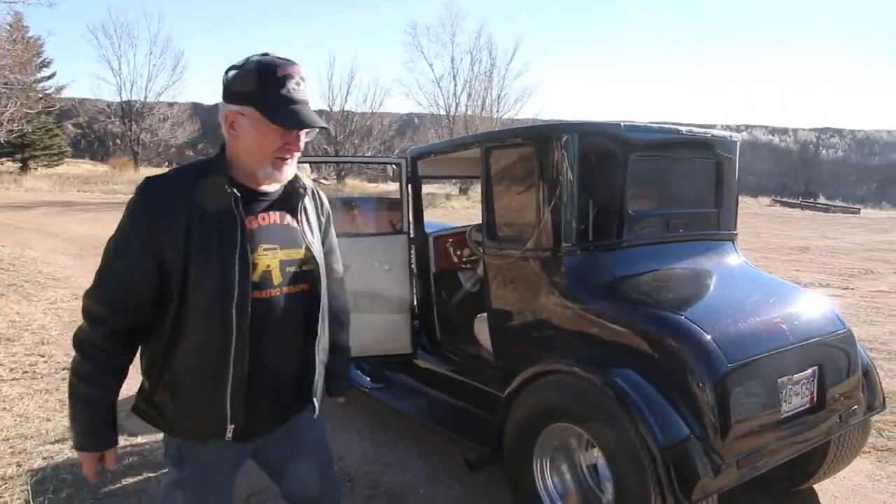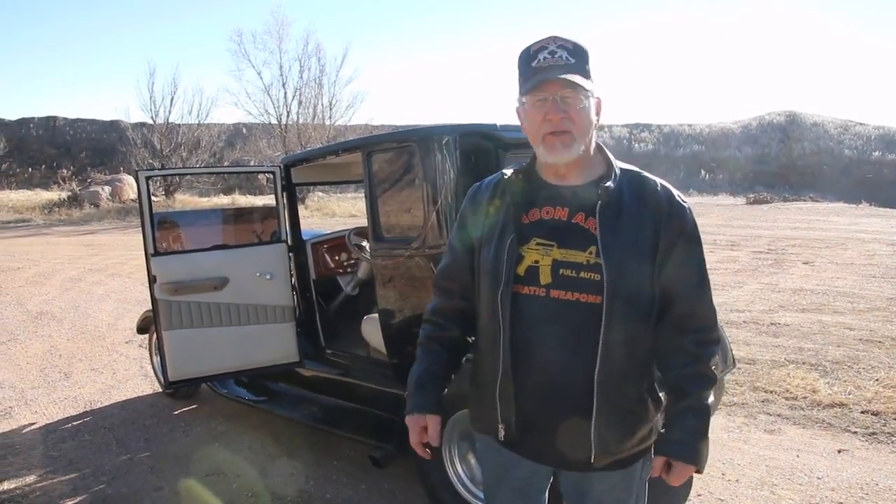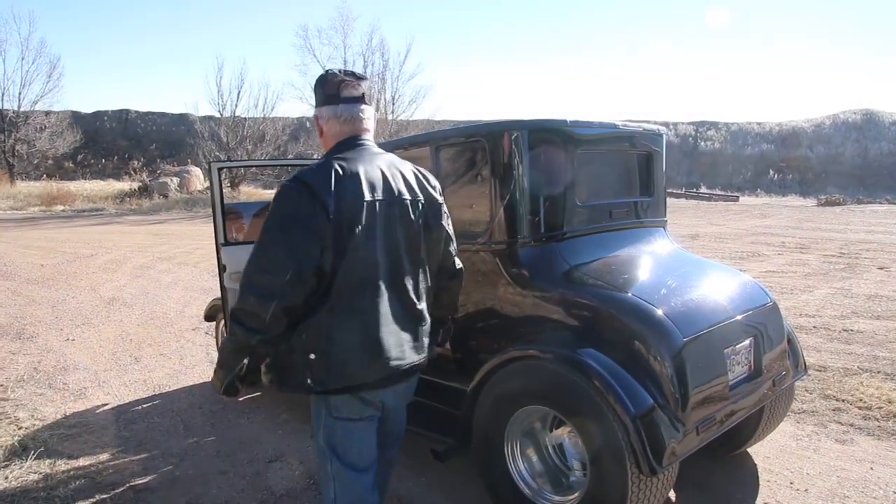Okay guys, I'm going to head out. Whenever I head out at 7:30 for breakfast, my guys here are setting up the shooting range. I hardly ever leave my place unattended. You guys have a great day.